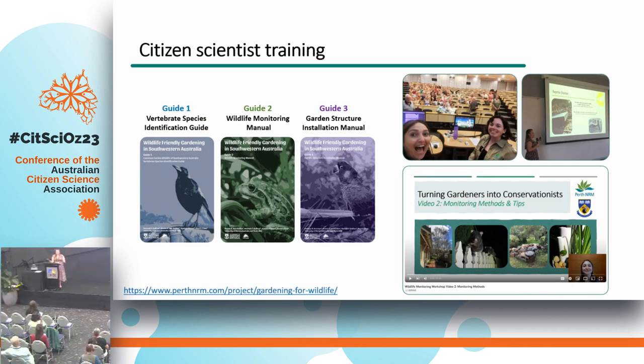Before citizen scientists went out and started monitoring, we invested a lot of time and energy into training. In fact, the whole first year of the project was dedicated purely to engaging and training. We developed a series of guides: a species identification guide, a wildlife monitoring manual, and a garden structure installation guide. We then held a series of workshops across Albany and Perth to introduce residents to these manuals, field any questions, and have those face-to-face discussions and relationship connections.